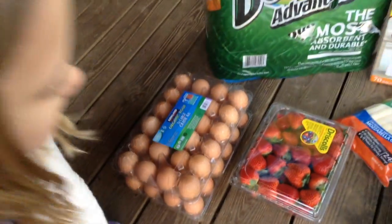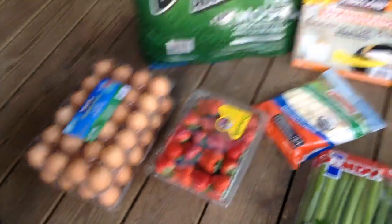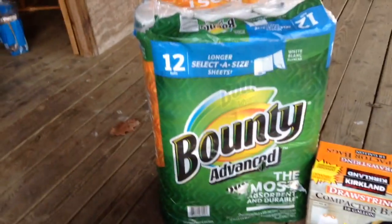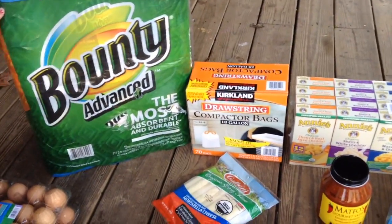Julia and I are about to make some coconut flour cupcakes for the Super Bowl. We've got these strawberries here — I know they're not organic, but we're going to have them with some friends. We also used this kind of paper towel and needed some more garbage bags.